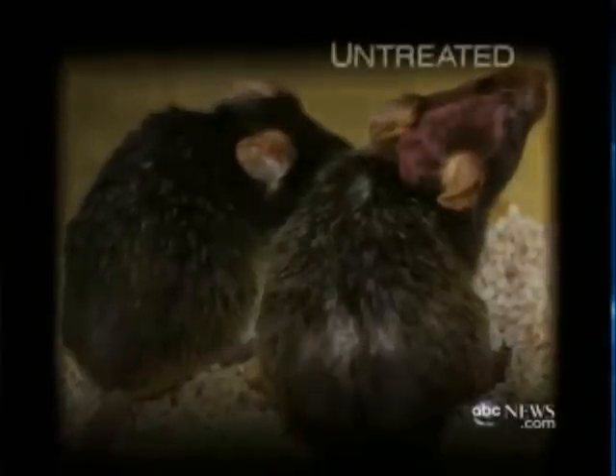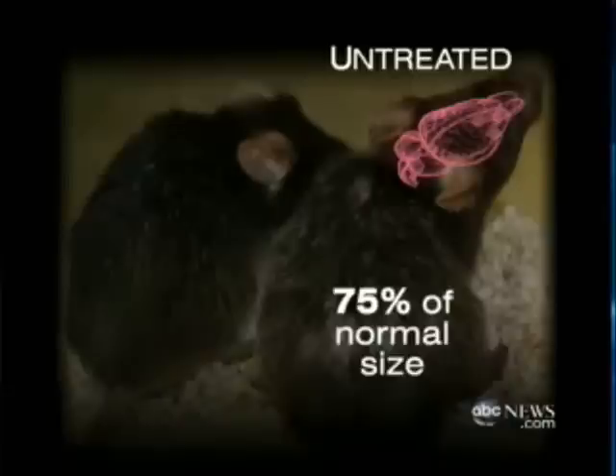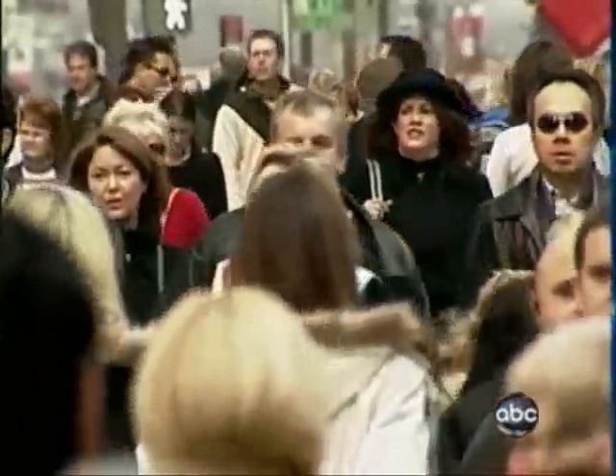Even more dramatic is the change in brain size. Before, the mice had 75 percent of a normal brain — like a patient with severe Alzheimer's. But after the telomeres were reactivated, the brain returned to normal size.